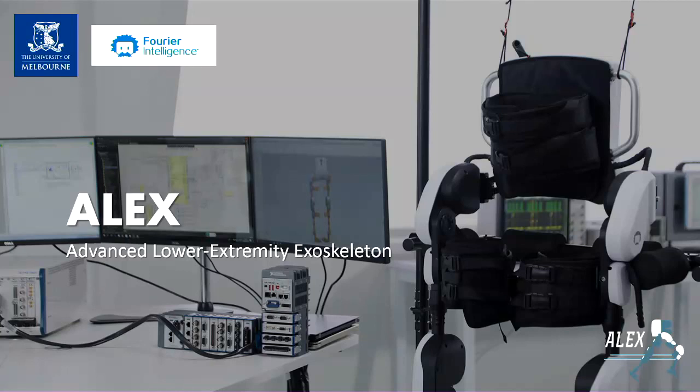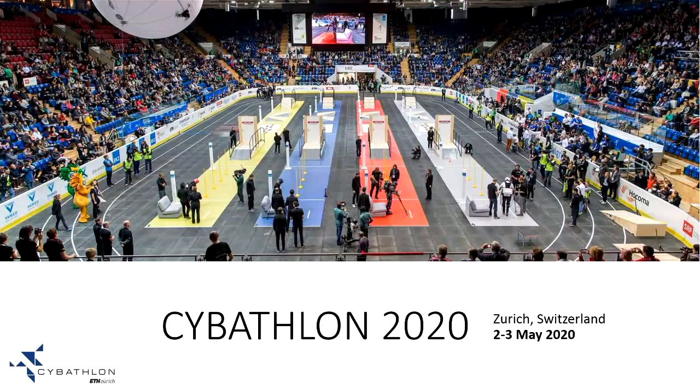We're just going to take a few brief minutes of your time to explain ALEX. ALEX is a student research team — it's a capstone project. It stands for Advanced Lower Extremity Exoskeleton. We are not just a research team; we are like a sports team because we will be joining a competition called Cybathlon 2020, which is going to be held in Zurich next year.